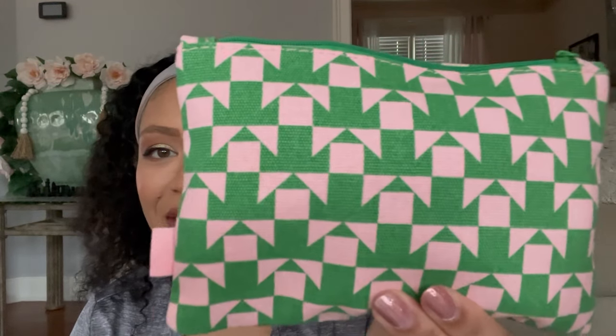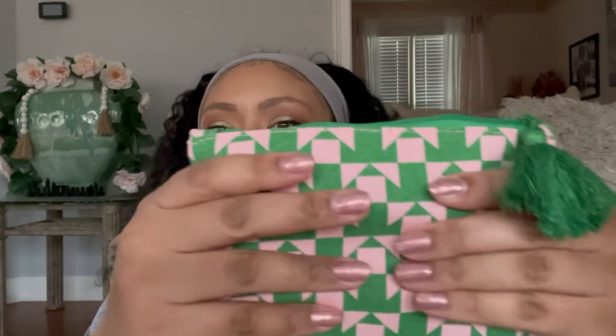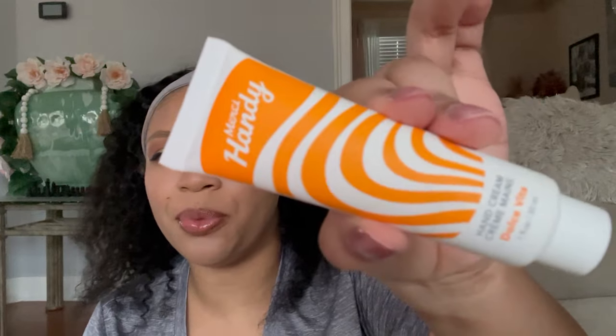Moving on to bag two — we have this cute little bag that is giving, with a little tassel and a tote-bag-style material. I like this bag! Inside, the first thing is by Merci Handy and it's a hand cream called 'Dolce Vita.' I'm not opening this because I have too many hand creams already — I'm gonna pass it along to somebody else.